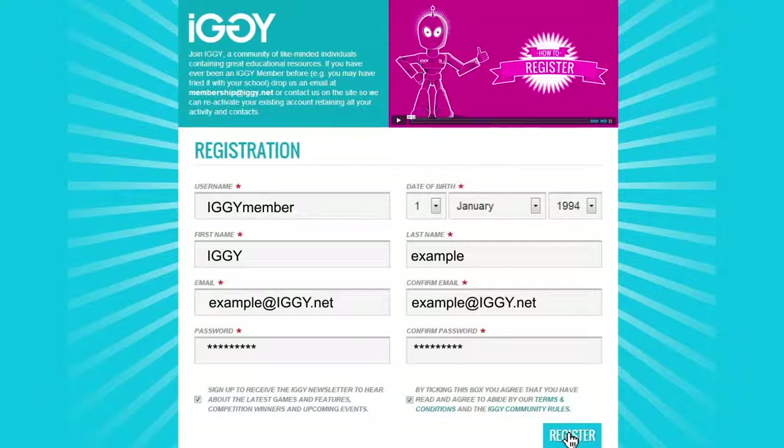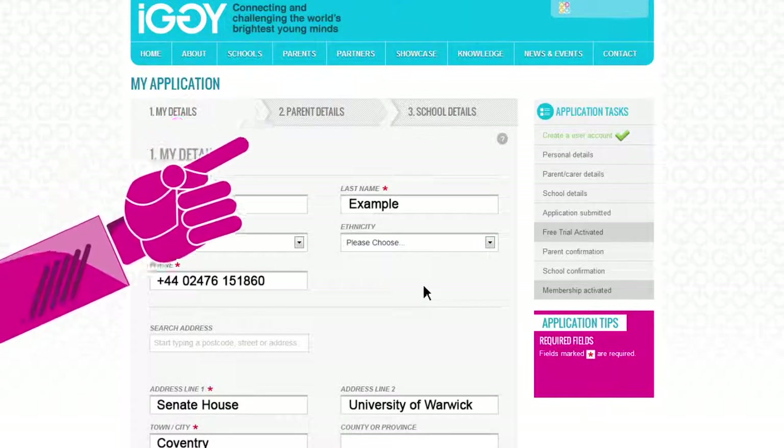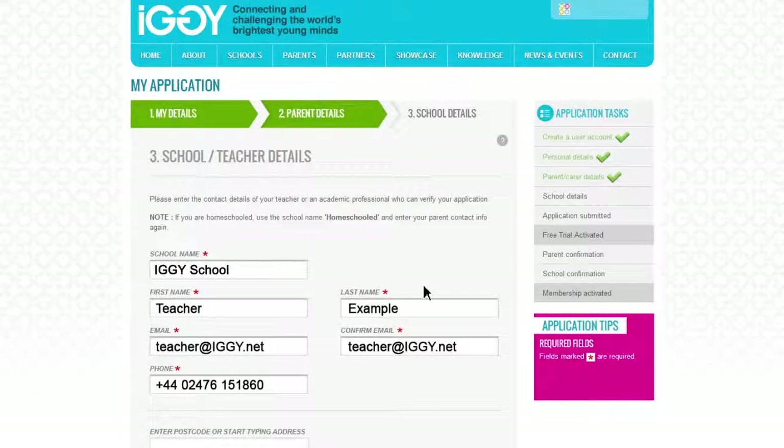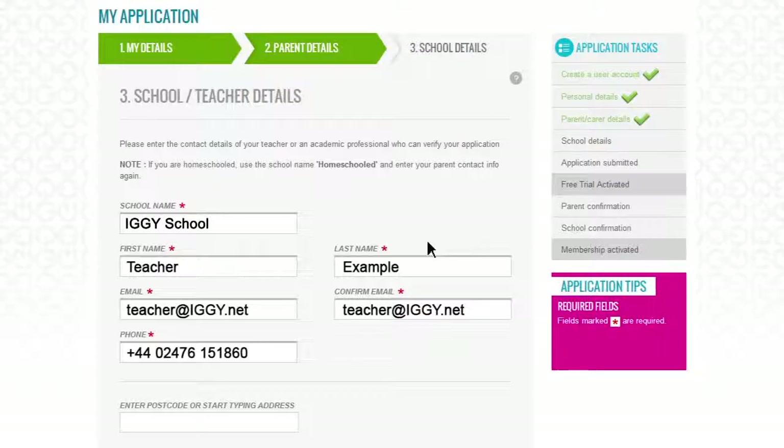The next screen asks for contact details for you, your parent or guardian, and your school. Think carefully about who you put down as your school contact, as we'll be sending them an email about your membership shortly. It would be a good idea to let that person know to keep an eye on their inbox.